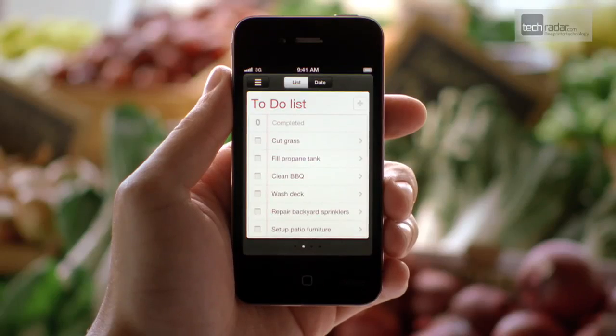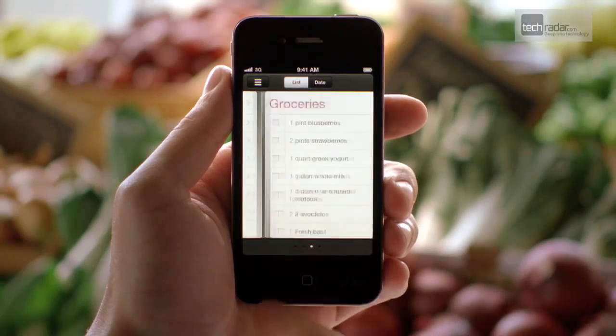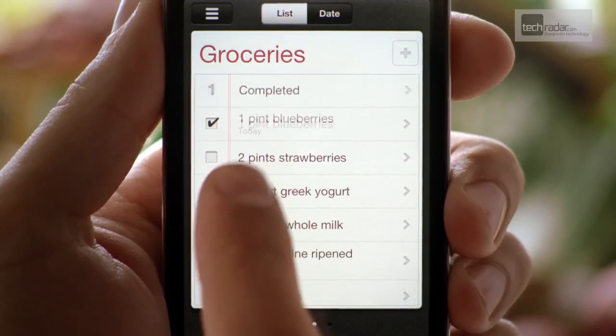The upgraded in-house reminder app is now location-based and synced with iCal, giving you even less excuse to miss those appointments.